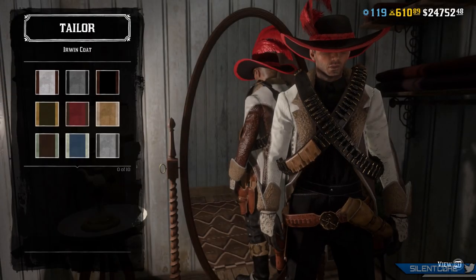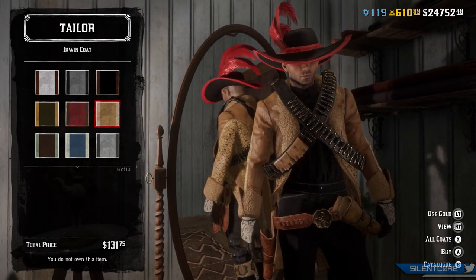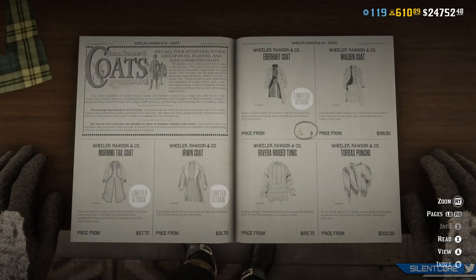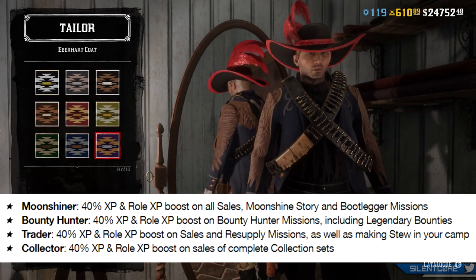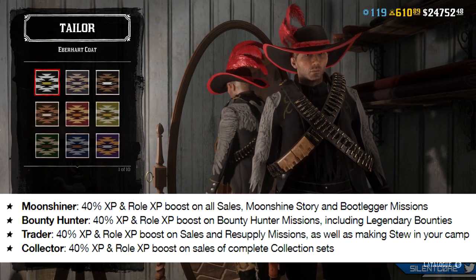Next up let's go over the XP boost this week. There is a fairly large XP boost on all of the specialist roles in Red Dead Online, so if you're a Moonshiner, a Bounty Hunter, or a Trader you're going to be getting a 40% XP and role XP boost on all of those activities. I'll have them on screen — basically all sorts of activities to do with every role.